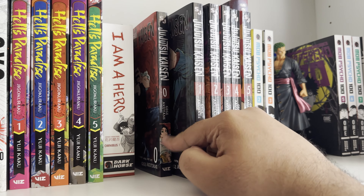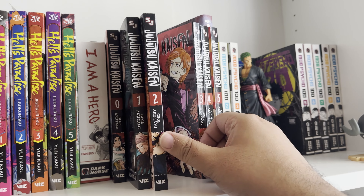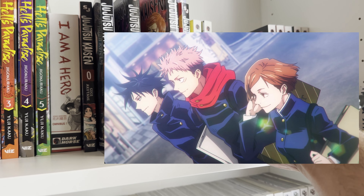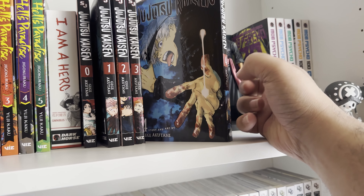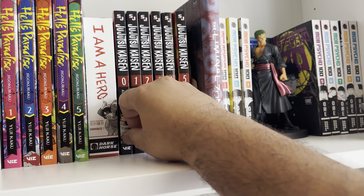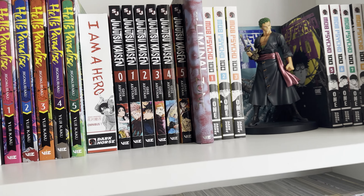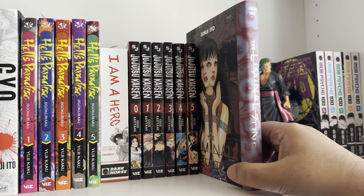This is Jujutsu Kaisen. If you know, you know. It has three protagonists — a girl, a guy who controls dogs, and the main character who is kind of unfortunate but super strong. There's Gojo — the man. I've watched the first season entirely, and then like a year or two passed and they came up with a second season, but I'd forgotten everything.